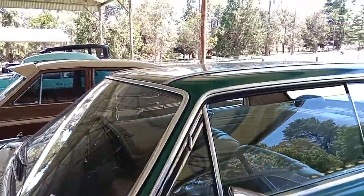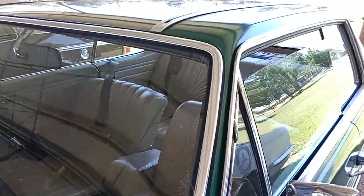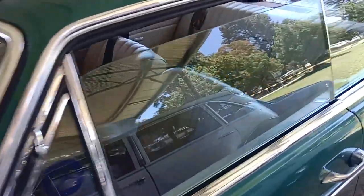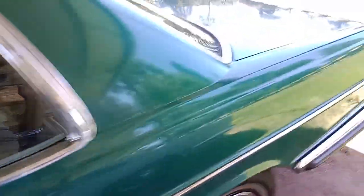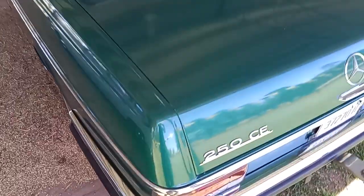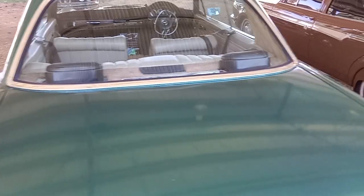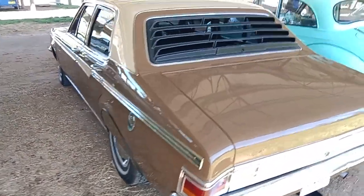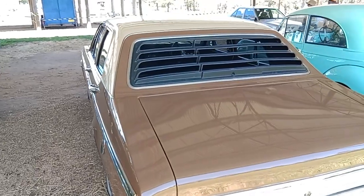This is a 1970 model Mercedes, to be about a 250 — a 250 CE. We'll have a look at the back of it. Yes, a 250 CE Mercedes, very nice, with the genuine 186 motor in it.